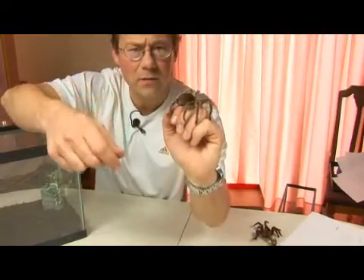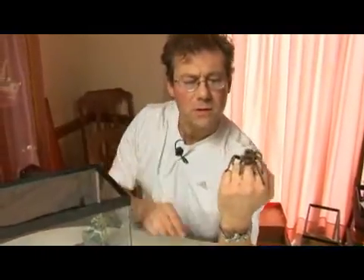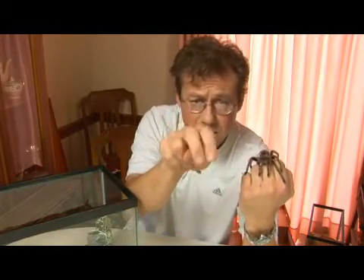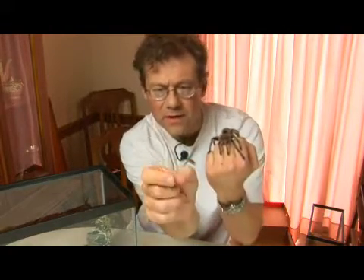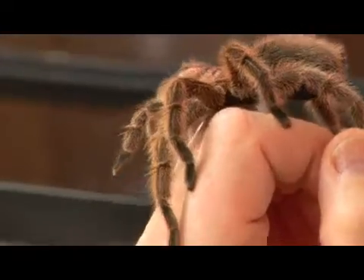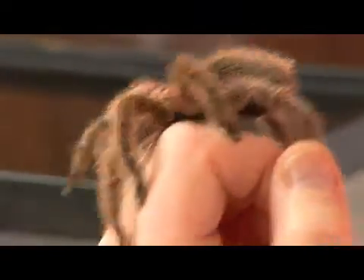Now, unlike a group of animals called the true spiders, this animal's chelicerae — or fangs — are arranged to move up and down. True spiders, like black widows and the brown recluse, have their fangs arranged to pinch on the sides. So these are a primitive form of the spider family — they evolved before the true spiders did.